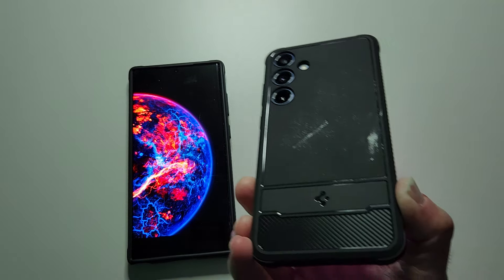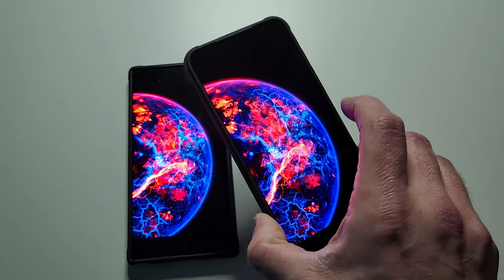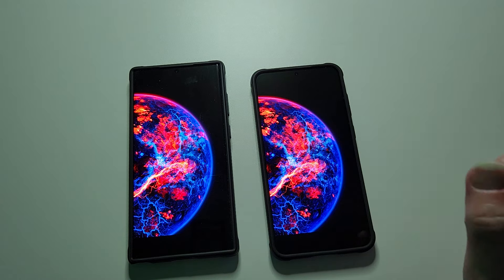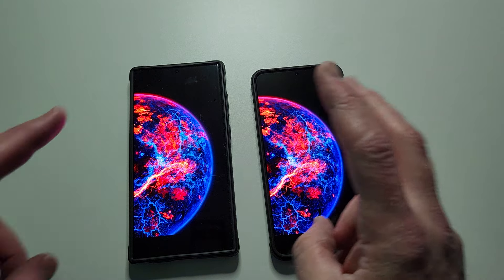S24 Plus — I'm gonna exchange this case. S24 Plus right here. There's talk saying that the AMOLED displays on these new Samsung Galaxy devices are quote-unquote washed out.